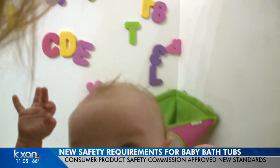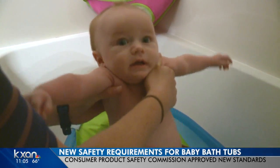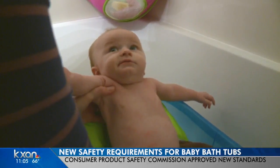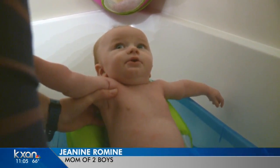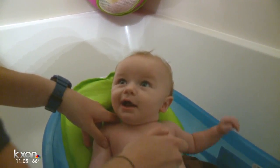Little Max loves bath time — it can quickly calm him down. He kind of likes kicking around in the water and likes the feel of the washcloth. His parent says: 'I just expect it to be safe and be working if it's available for purchase.'